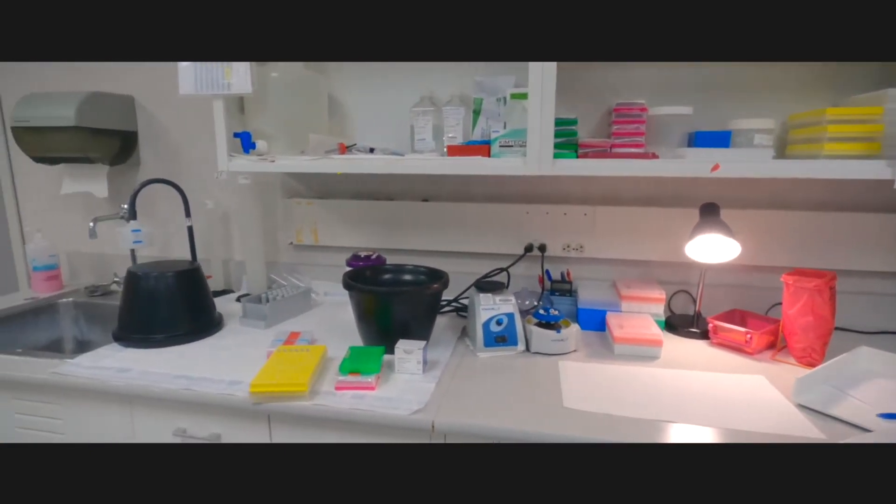We use a variety of testing platforms including fluorescent PCR and capillary electrophoresis, next-generation sequencing, TaqMan-based SNP assays, as well as quantitative PCR.